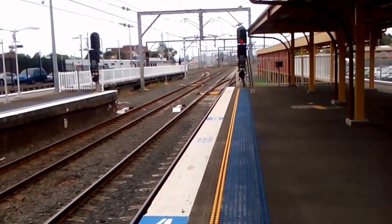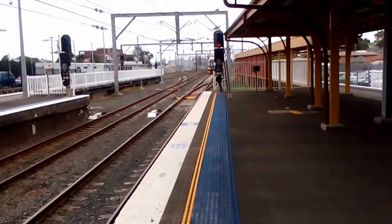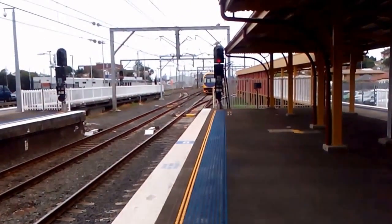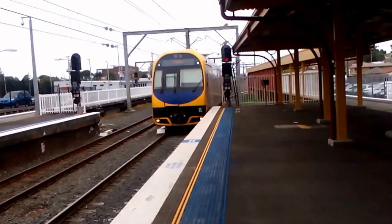We have got an 8-car Oscar arriving on platform number 1 for a Central Sydney Terminal service. H54 is the front four cars.